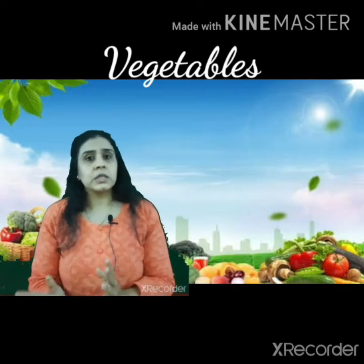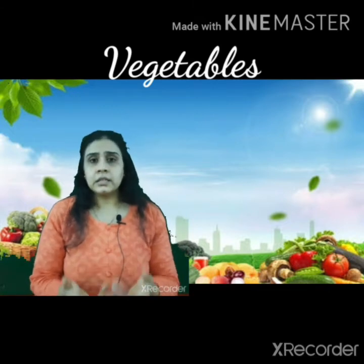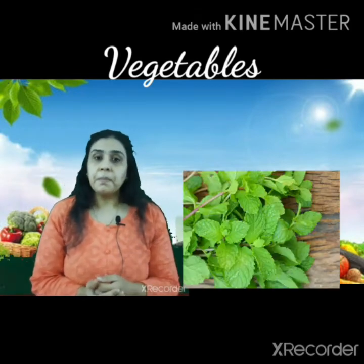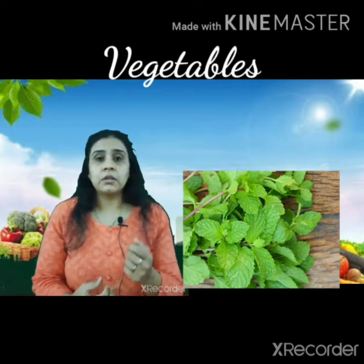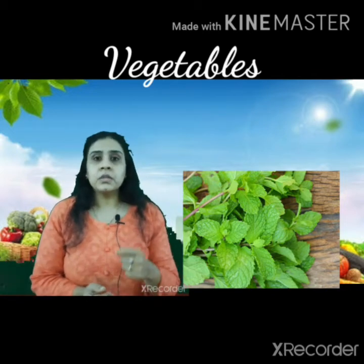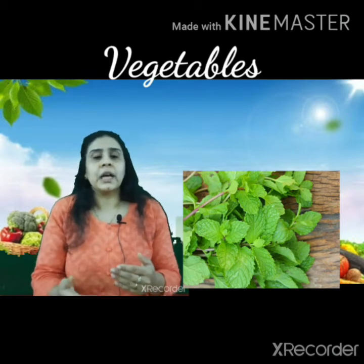Now let's talk about herbs. As I said, herbs provide flavor to your food. The first herb is mint — mint means Fudina. You may have heard of mint-fudina tea. Mint leaves have a very strong smell, and you can add them to your dishes to enhance the flavor.